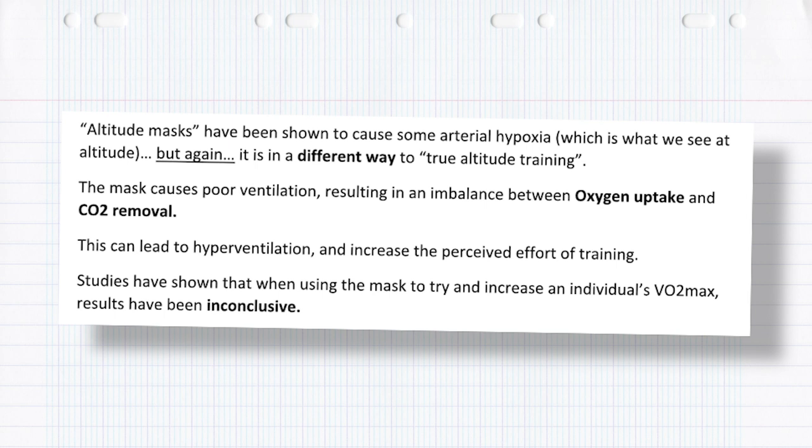Altitude masks have been shown to cause some arterial hypoxia, which is what we see at altitude, but in a different way to true altitude training. The mask causes poor ventilation, resulting in an imbalance between oxygen uptake and CO2 removal. This can lead to hyperventilation and an increase in perceived effort. Studies have shown that when using the mask to try and increase VO2 max, results have been quite inconclusive. I don't think altitude masks are ever going to replace true real altitude training.